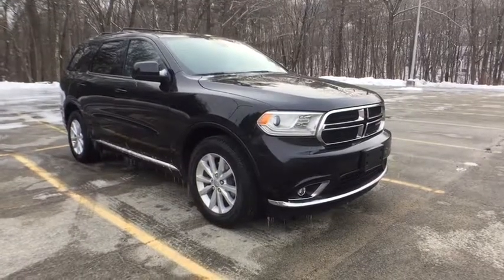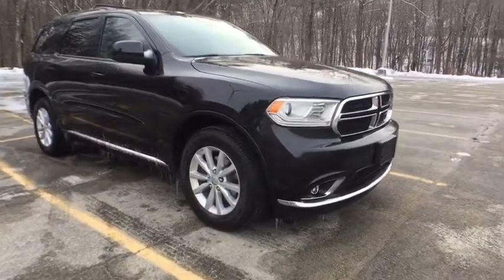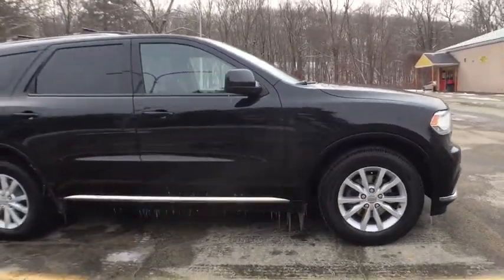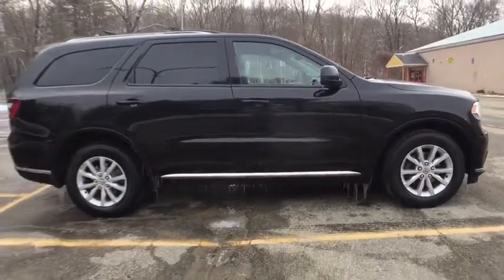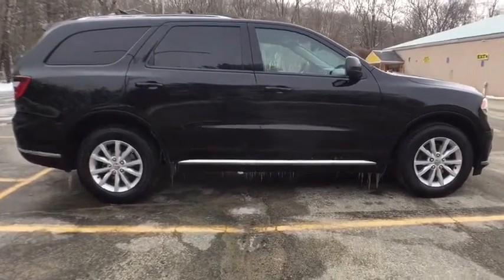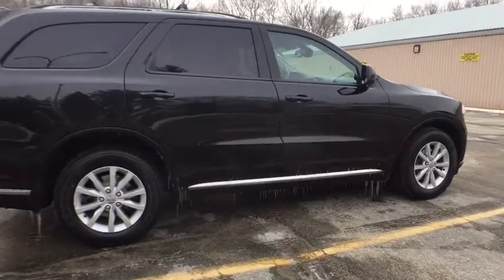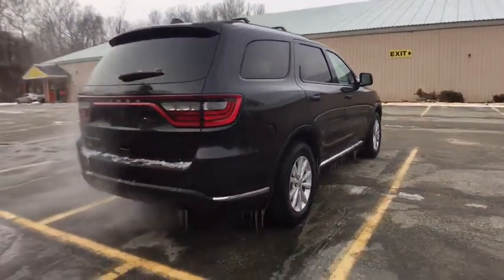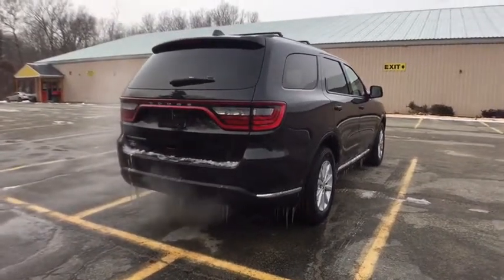The 2014 Dodge Durango allows you and your family to travel in style and comfort while towing your camper or boat. It offers more interior room and towing capability than most midsize SUVs and has an available third row of seating. Underneath are sturdy body-on-frame mechanicals and the option for a powerful V8 engine.